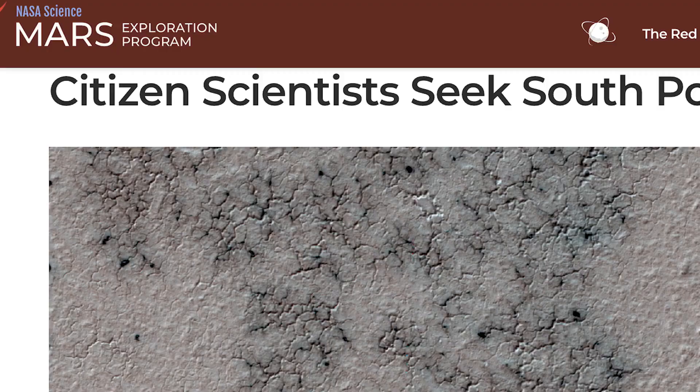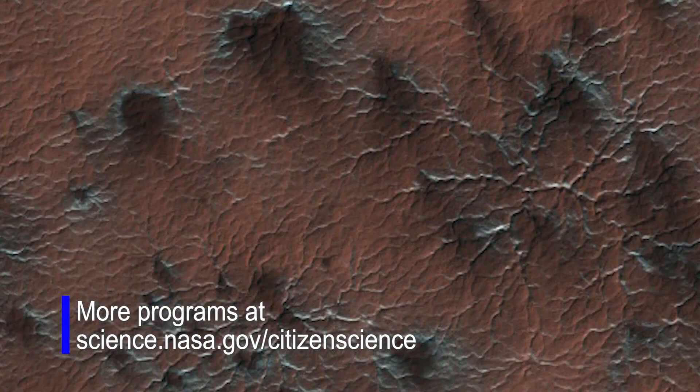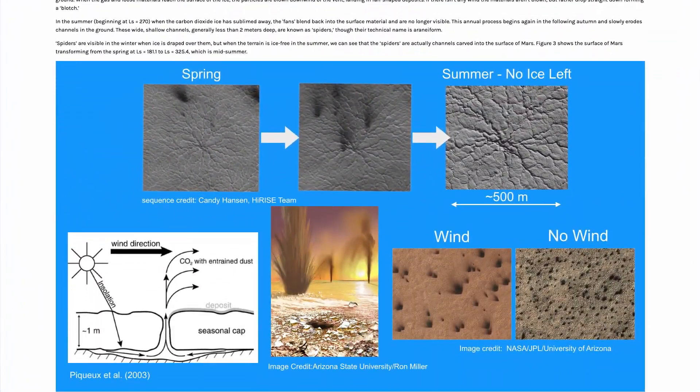I understand that volunteers played a large role in this research? Yes, they did. We have taken about 75,000 images over all of Mars with our MRO HiRISE camera. We used citizen scientists — 80,000 volunteers — to map these fans and map their directions and sizes.